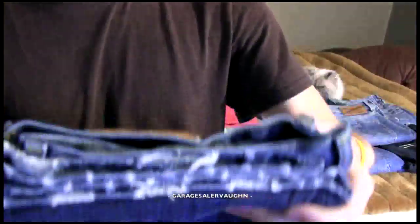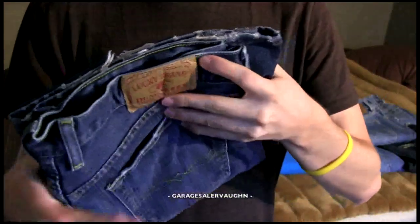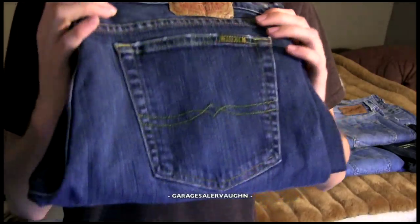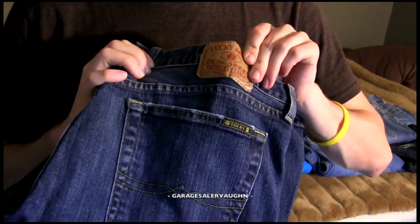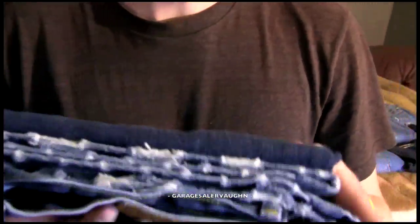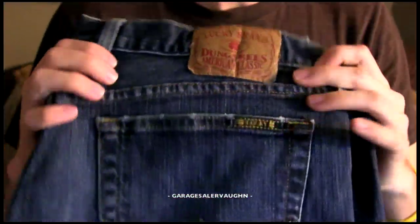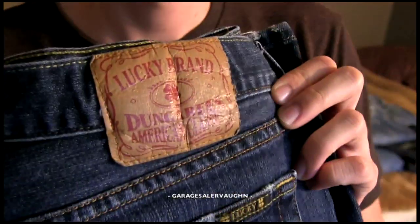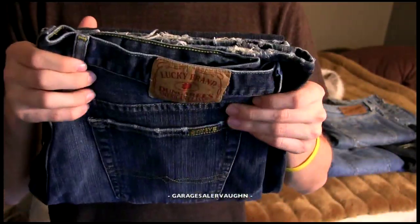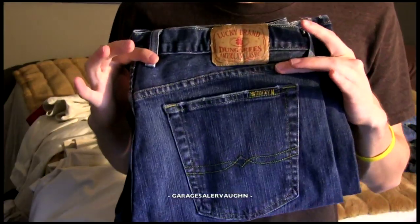I also picked up two more pairs of jeans yesterday. I didn't get a full description out of them yet but I looked them up enough to give an estimate. These look like they've been worn but the distressing is purposely done for looks — I believe they're brand new. These are another pair of Lucky jeans and my estimate is they're going to sell for $35. I paid $6 for these jeans.